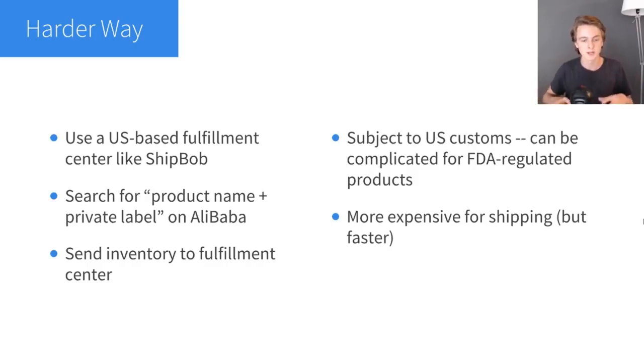Then they can send the inventory to your fulfillment center in the US. I would recommend ShipBob — I had no problems with them when I was doing Beauty Charcoal. Now there are some downsides. Number one is that you're subject to US customs, and this can be complicated for FDA-regulated products. I had this problem with Beauty Charcoal — quite a few times my shipments got stopped by the FDA, and even though my product was FDA approved, it was really difficult to handle because I'm not a US resident. I had to keep calling back and forth with the FDA and filling out forms, which was really annoying. With the trade war going on between the US and China, this is probably even more intensely regulated.